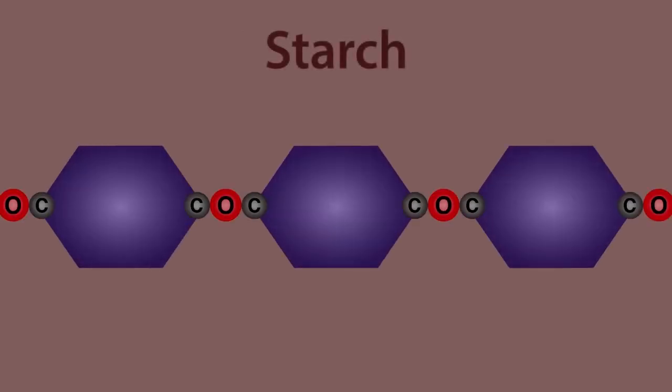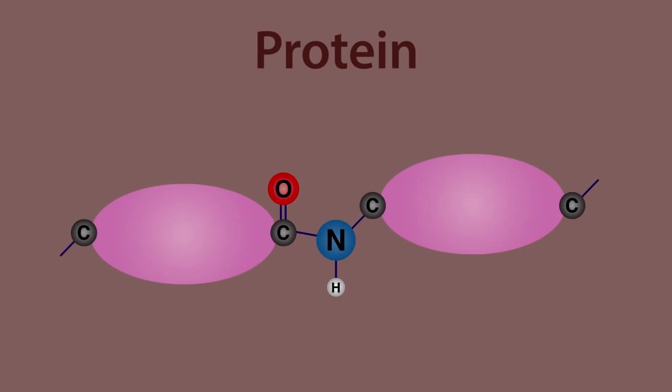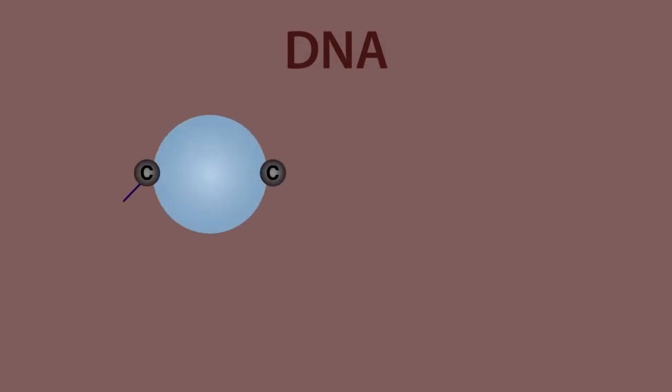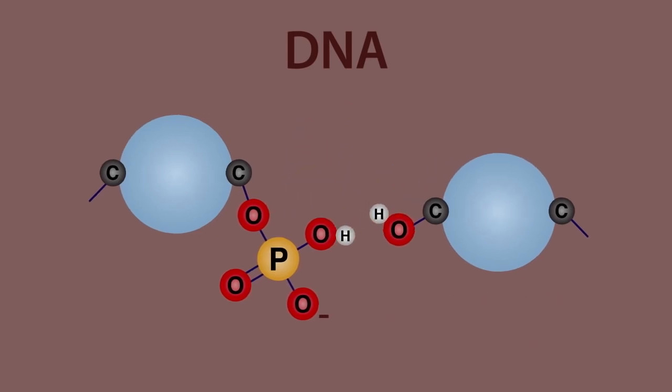Starch is a polymer of simple sugars which are joined by a glycosidic link COC. When water is added the link breaks. Proteins are polymers of amino acids and are joined by the amide link CONC. Water breaks the chain into separate amino acids. The nucleotides in the DNA double helix are joined by phosphate groups. Water once again breaks the link.